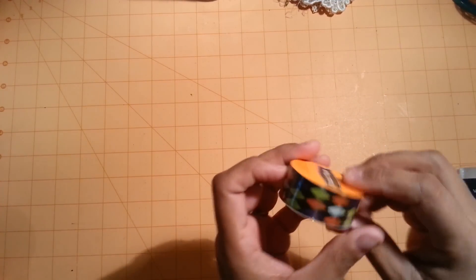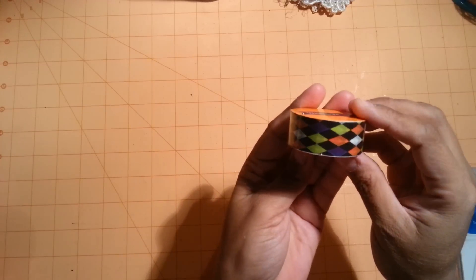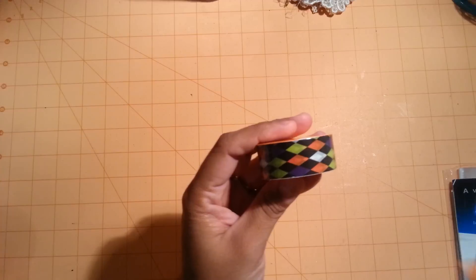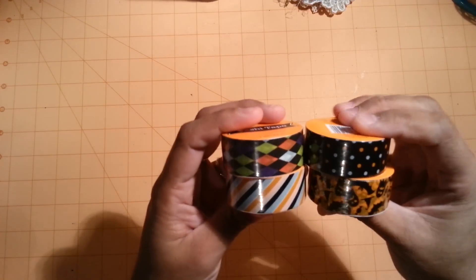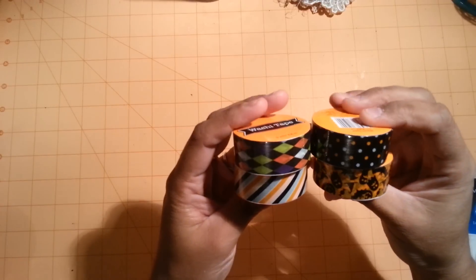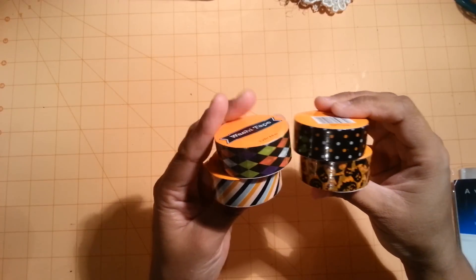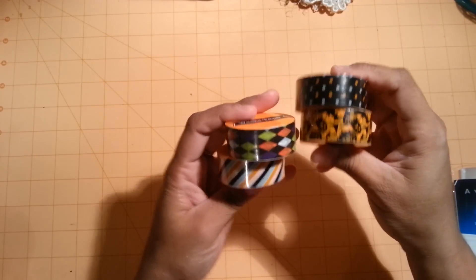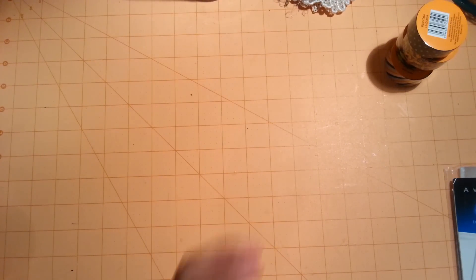At Walmart I found these washi tapes. These were $0.97 and they're Halloween. I picked up four of them — these are the two different styles they have, and they had plenty of other styles too, but these are the ones I really wanted.